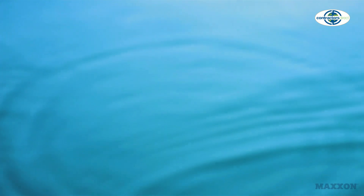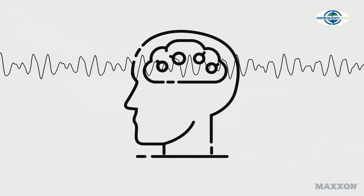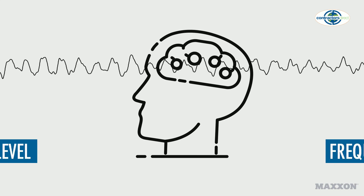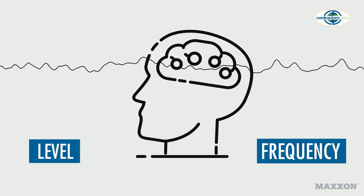Sound travels in waves, similar to ripples in water. When these waves reach our ears, a signal is sent to our brain that's processed and then perceived as sound. We perceive sound in two ways: level and frequency.